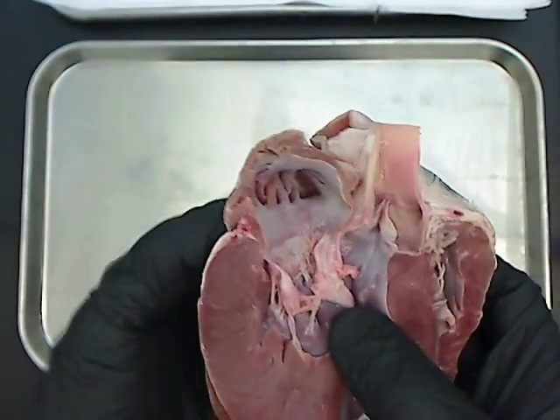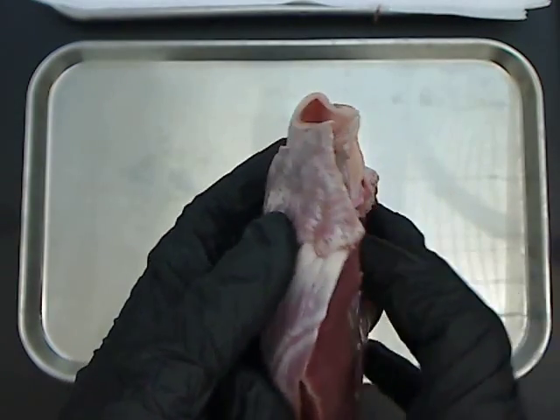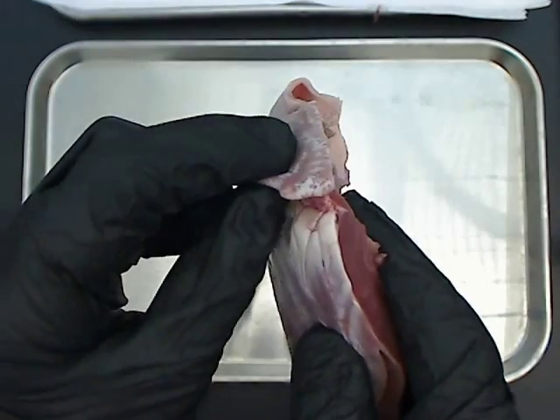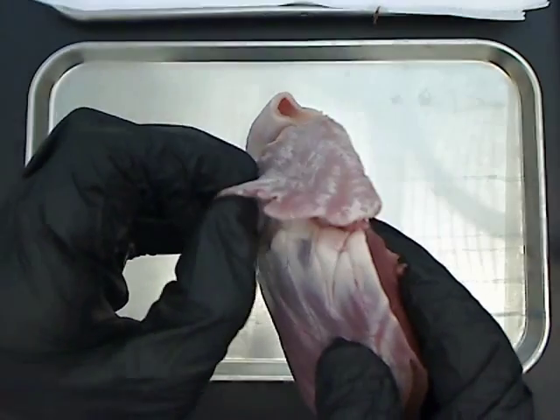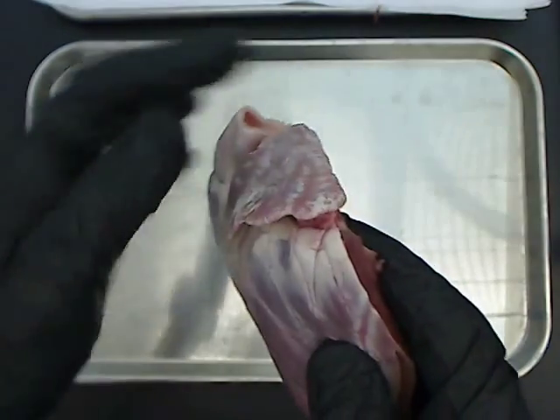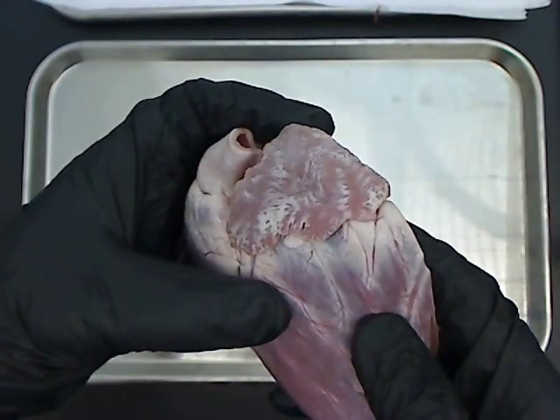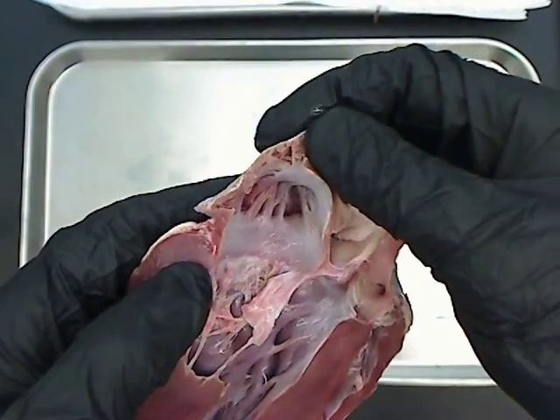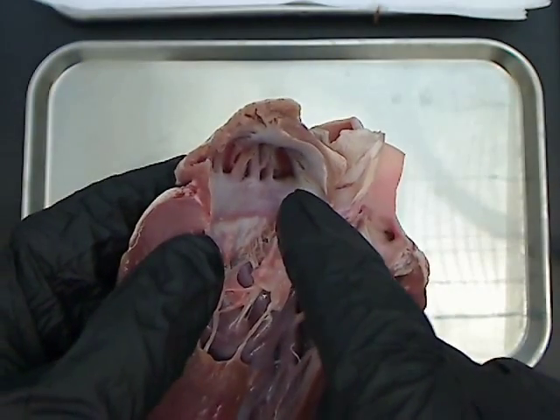Looking at the atrium, let's look at the outside of it. You can see the auricle — it's this part that I can kind of pinch over here; it kind of drapes over the ventricles. When we look inside of the atria, can you see that little cavity deep in there?